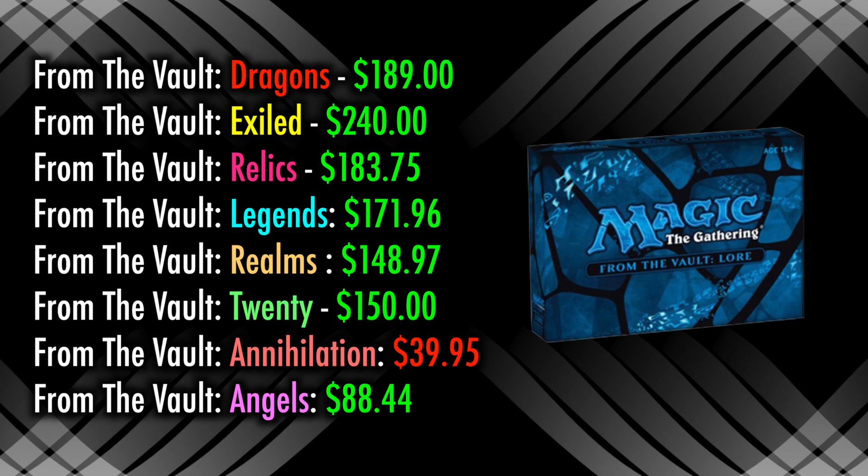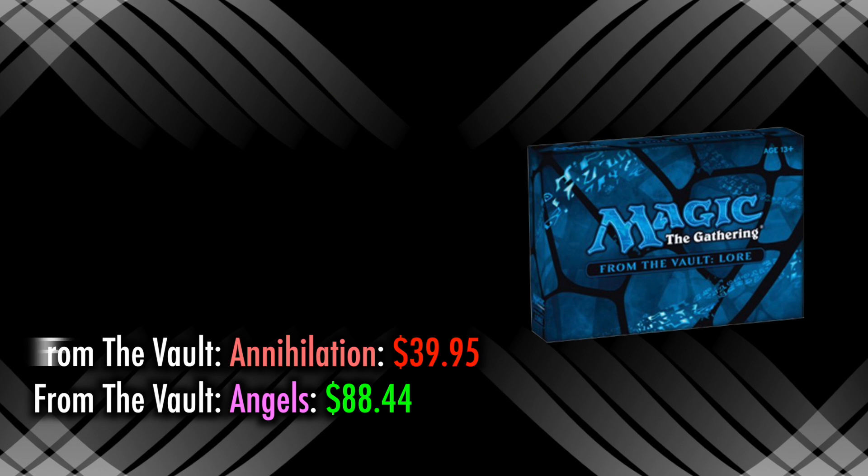So from a financial perspective, if you want the majority of these cards in this set, then it is far more worth it to buy From the Vault Lore for $60 to $80. And also from an investment standpoint, it seems highly likely that this set will rise considerably in value over the years.